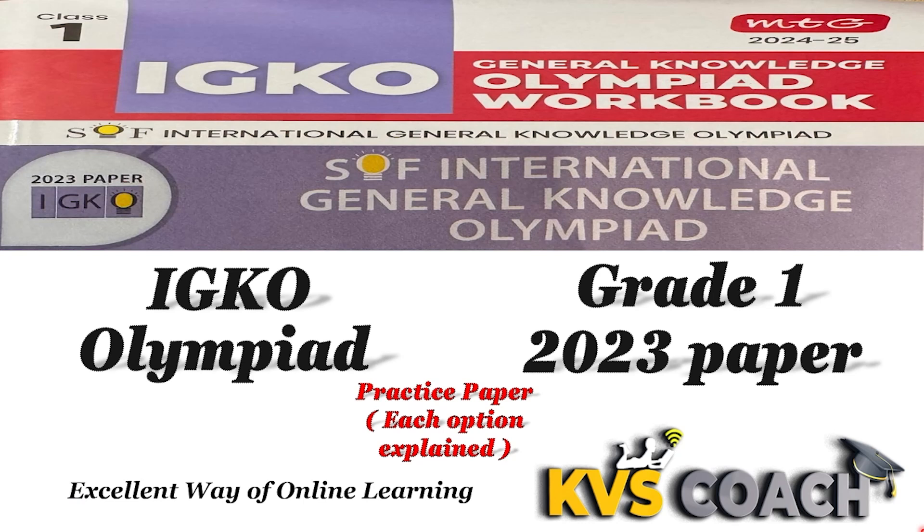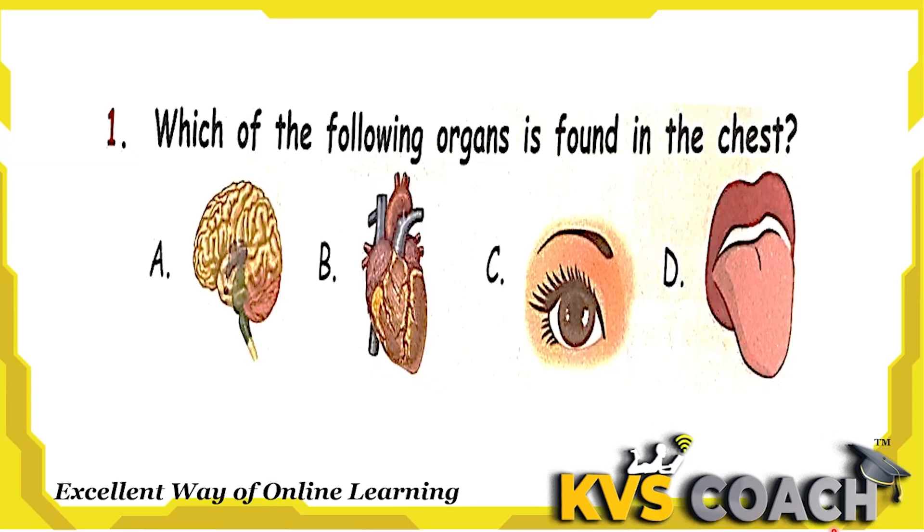Hello dear kids, now we are going to discuss the 2023 paper of IGQ for Class 1. So let's start. The first question is: which of the following organs is found in the chest?